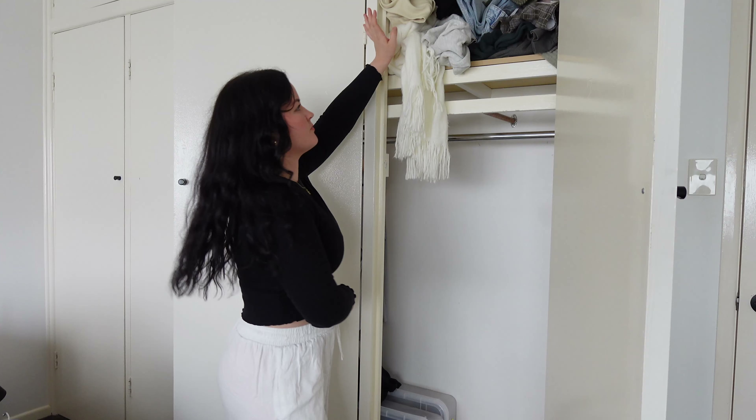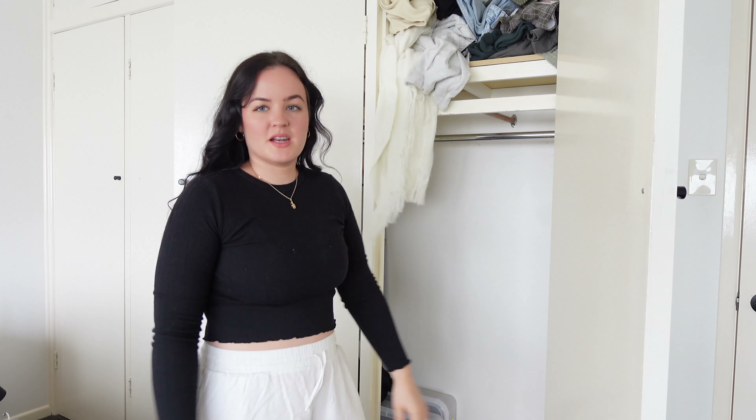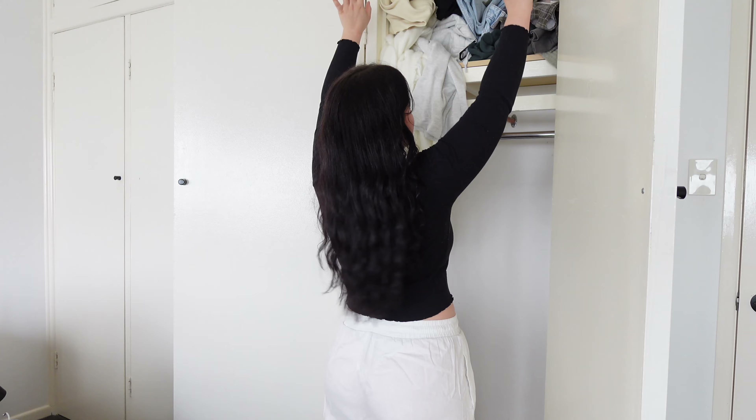I was storing all of my winter jumpers and scarves up here in the top section, but we need to fix this up because it just ends up being a dumping ground where I throw things when I'm done wearing them. So we're going to clean all of this out as well.